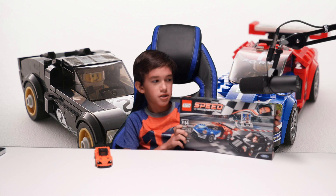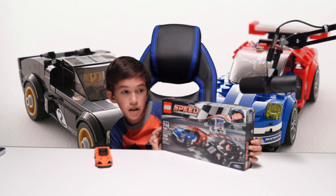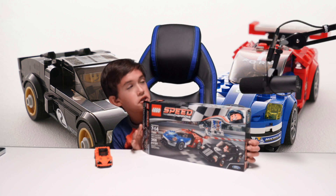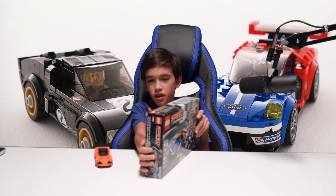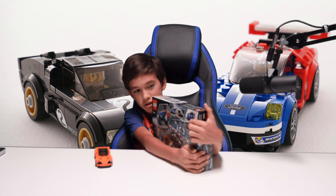This set is ages 7-14, and it's number 75881 — it's the 2016 Ford GT and the Ford GT40 1966. And there's a huge trophy, and I love the detail of that car. Look, it's impressive.